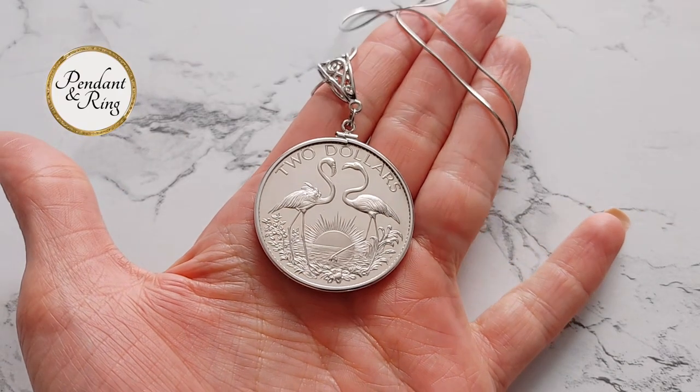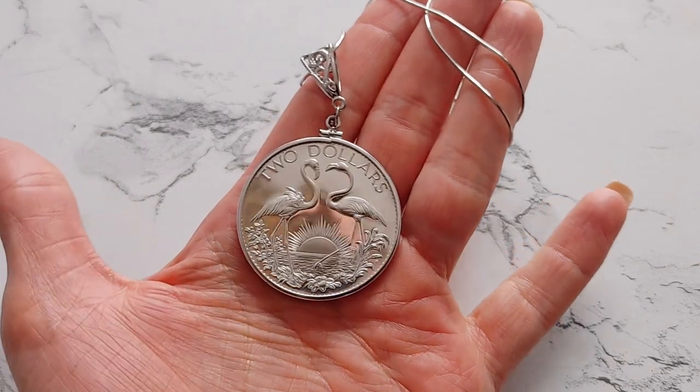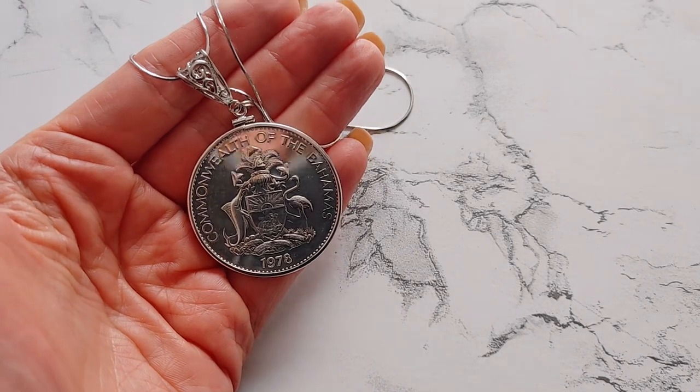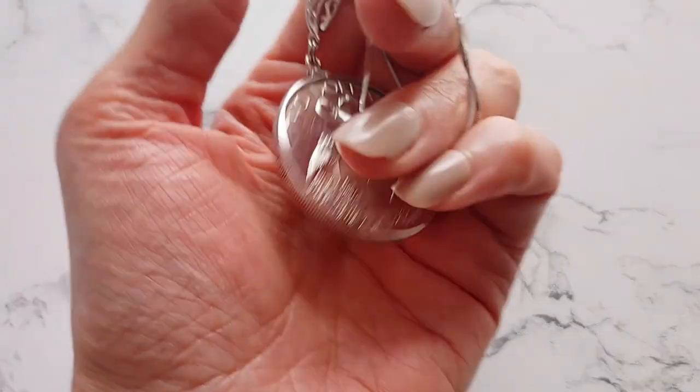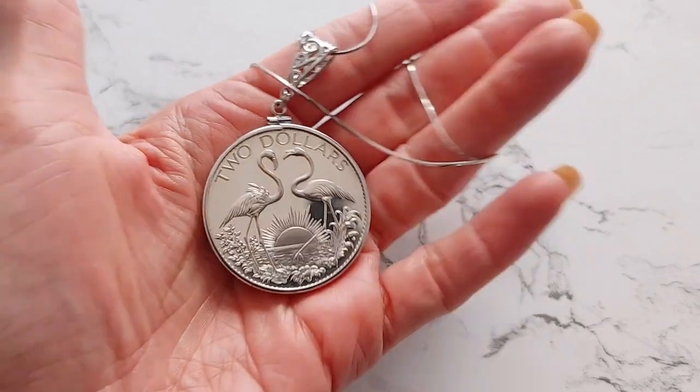First on the list today is this 1978 Sterling Gem Bahamas Coin Pendant Necklace with a pair of flamingos before a brilliant sunset. This is a silver coin pendant on an Italian sterling silver rope chain. Your purchase includes a Certificate of Authenticity and a velvet gift box.